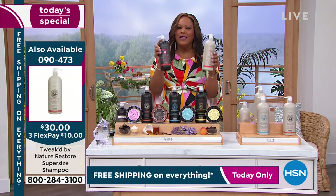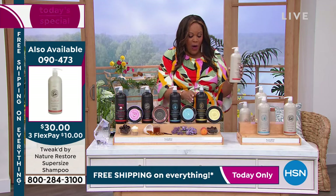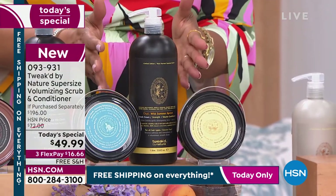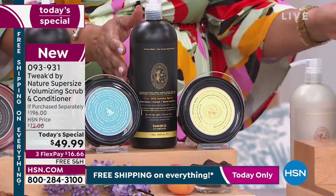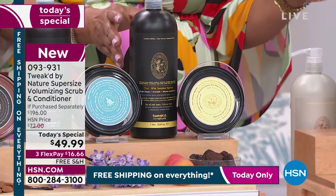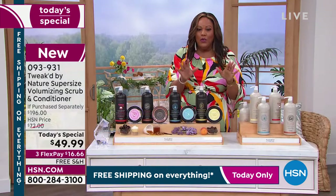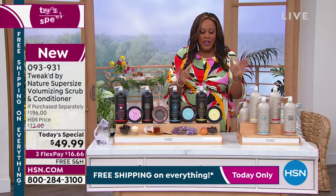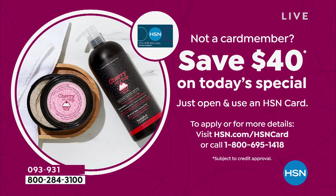Wild Summer Apricot — this is the first time we've offered it in this combination with the conditioner, scrub, and shampoo. You can save over $216 if you get both of these today. You can also save an extra $40 with the HSN card — open up your HSN card by calling the number on the screen and take an additional $40 off.